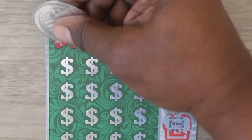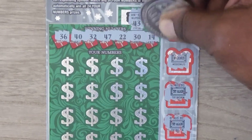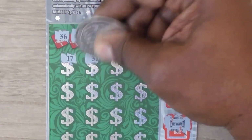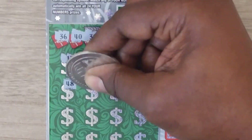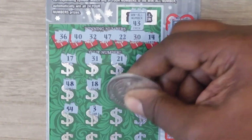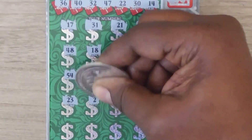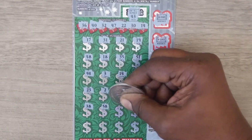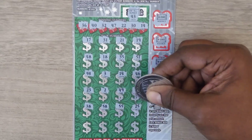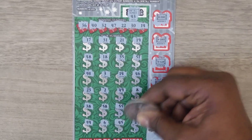Numbers revealed: 36, 40, 32, 47, 22, 30, 14, 17, 31, 21, 19, 48, 18, 35, 51, 54, 3, 14 — hey, we've got a match! Then 46, 23, 2, 49, 8, 38, 58, 55, 25, 59, 6, 45, and last a 29.